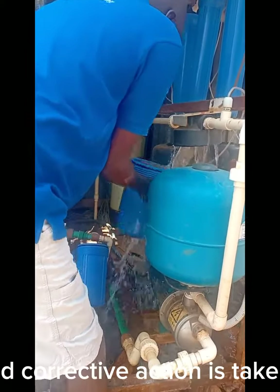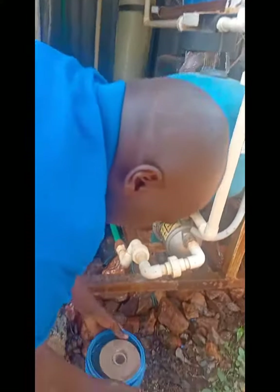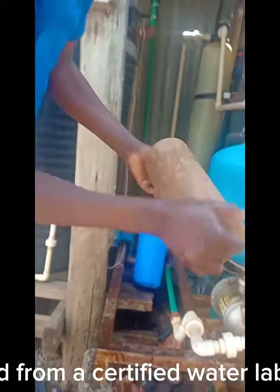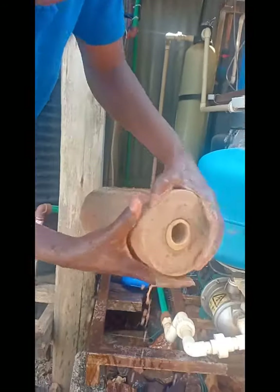The pH of the water is monitored frequently and corrective action is taken to ensure water quality is maintained. Before setting up such a system, the water is tested at a certified water laboratory so that an appropriate treatment regime can be prescribed.